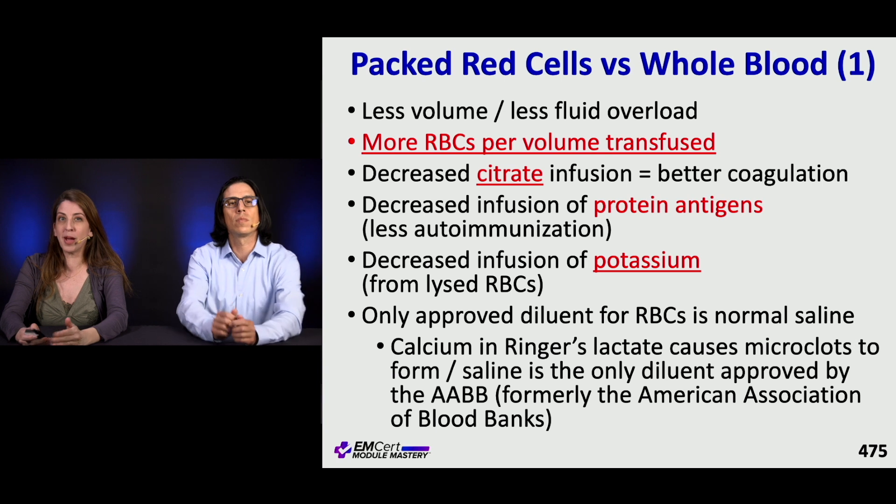Whole blood transfusion has become more popular recently. One of the benefits is less volume, so you get less fluid overload for the same amount of components transfused. You also get decreased citrate infusion, which gives you better coagulation status, decreased infusion of protein antigens so less autoimmunization, and less potassium because there's less lysis from red blood cells. Remember, the only approved diluent for RBCs is normal saline.